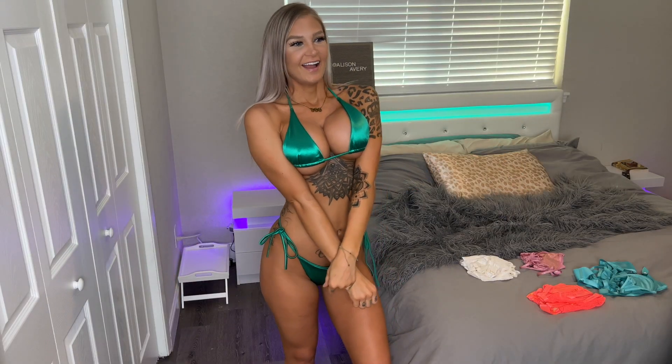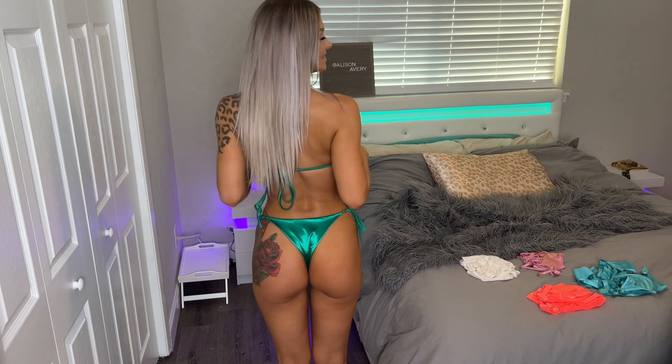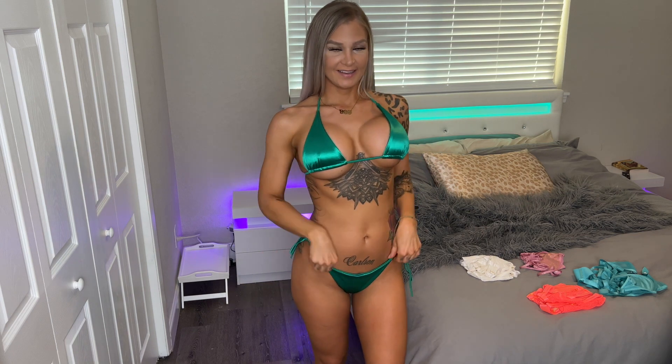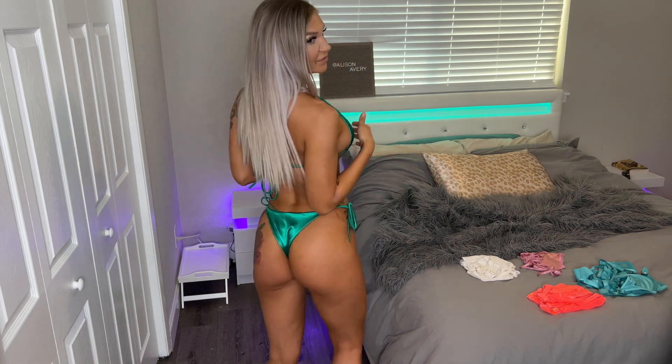Look at how gorgeous this one is — I absolutely love it. It's so pretty. I love this color of green, especially with my tan; it makes it pop. It's really comfortable too. I thought with this kind of material it was going to be a little bit stiff, but it's actually really soft and definitely curvy in all the right places.